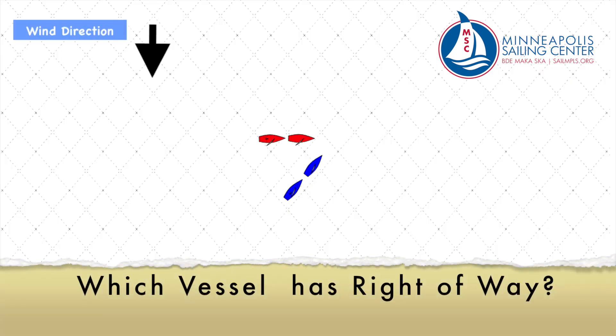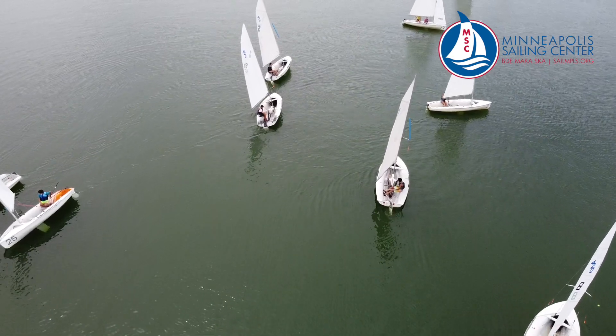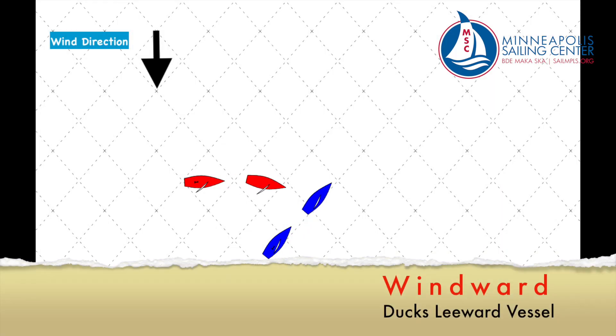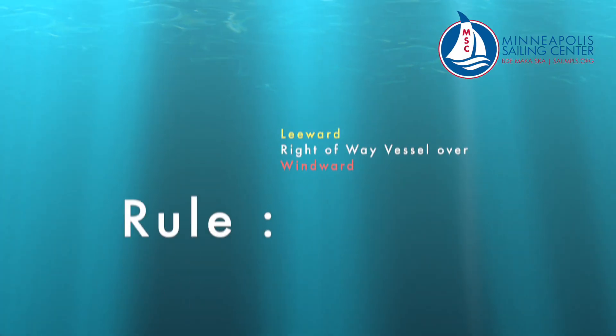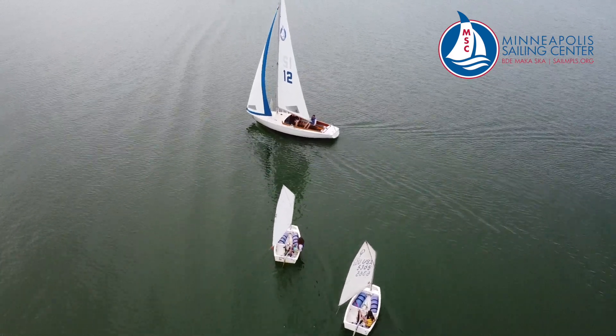Which vessel is the right-of-way in this situation? The blue vessel has the right-of-way — blue is leeward and red is windward. Let's look at some common ways the windward boat can avoid the leeward: the windward boat ducks to the stern of the leeward vessel, or tacks to avoid, or heads up parallel to leeward. The rule: the leeward vessel is the right-of-way vessel over windward.